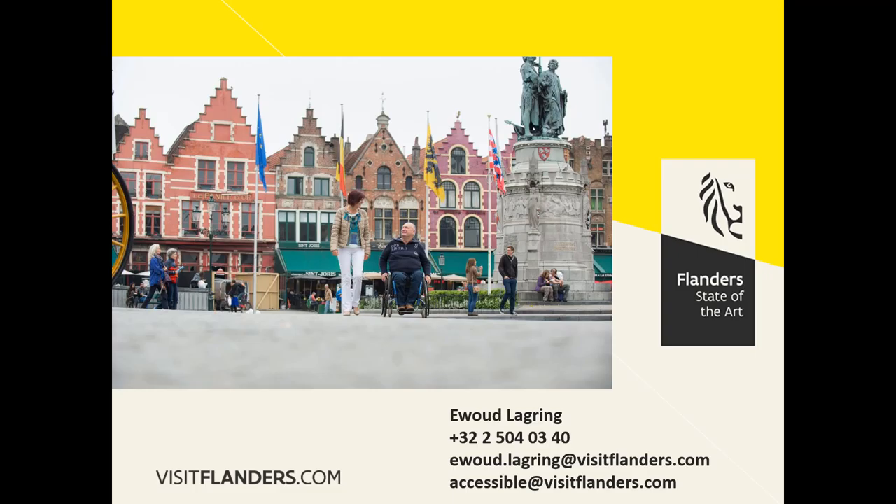This last picture shows Jett and his wife on the market square in Bruges. If you like to contact me, you can do so by calling +32 25040340, or sending an email to youout.lagring@visitflanders.com or accessible@visitflanders.com. Thank you.